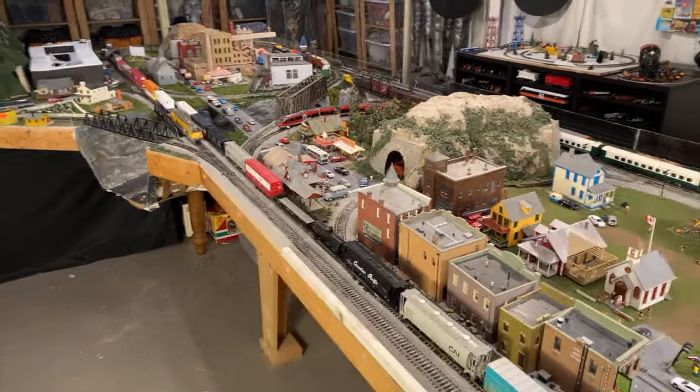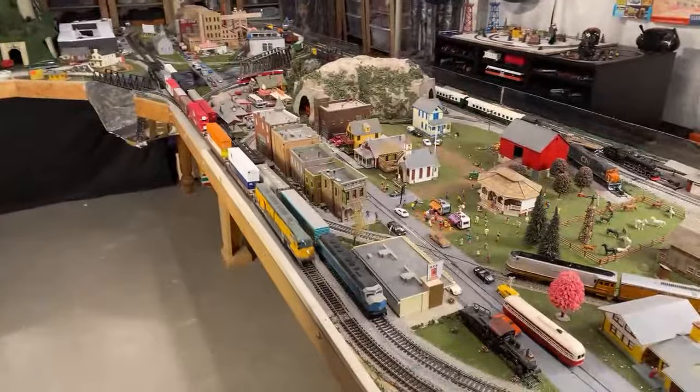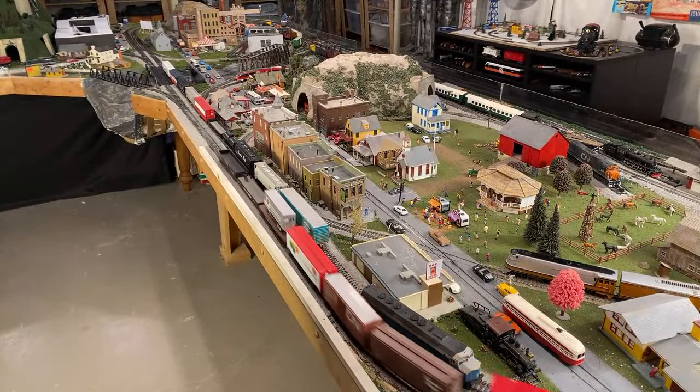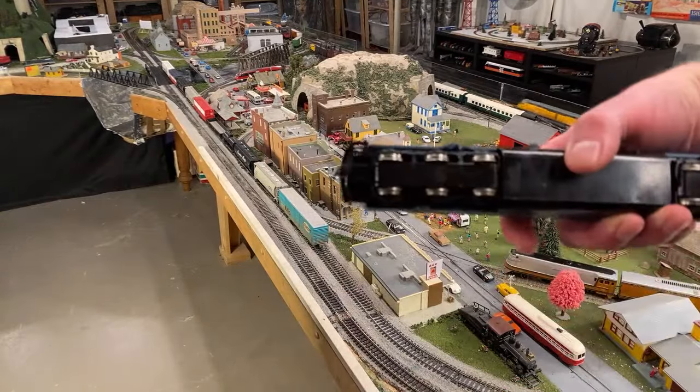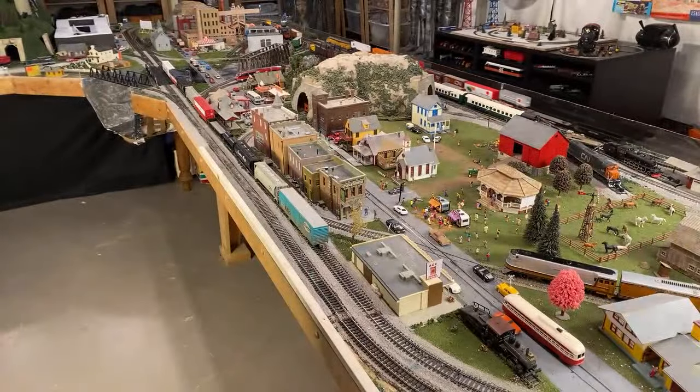Coupler situation on this engine is not ideal, but I'm going to try to run it anyway. I think it's going to disconnect. Yeah, it's about what I expected. Let's go find something else — something's not right, that one's a little bit too low.